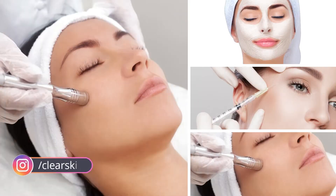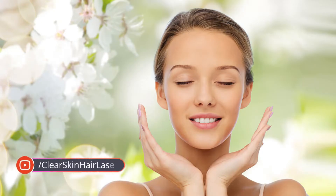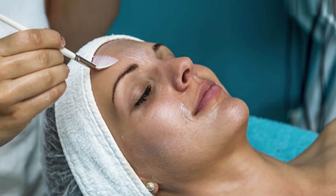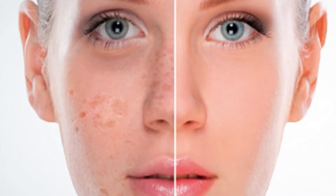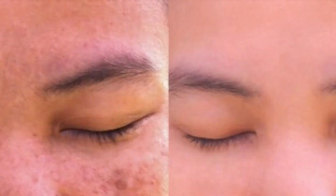Facial skin rejuvenation is a series of cosmetic treatments which can restore the youthful appearance of facial skin. Facial rejuvenation is achieved either by surgical or non-surgical treatments and it improves the appearance of fine lines, wrinkles, sun rays spots, skin discoloration and acne pigmentation or scars.